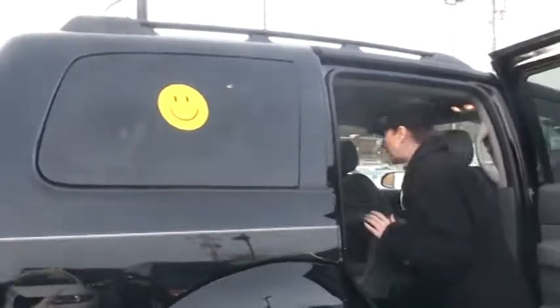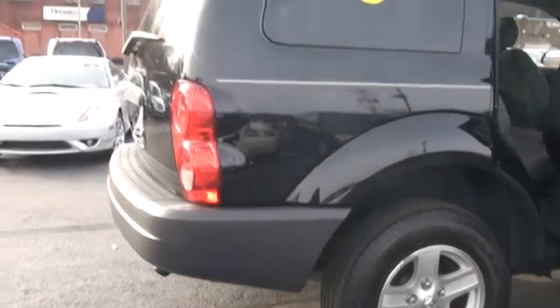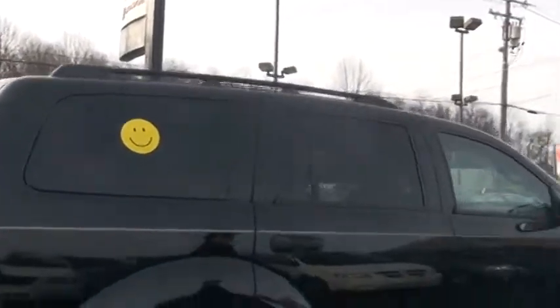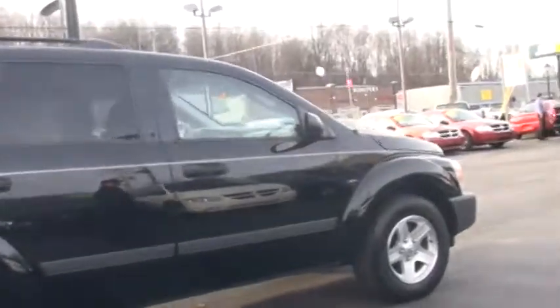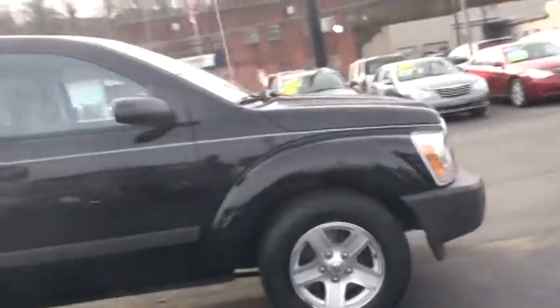Nice, isn't it folks? It has that new car smell — still smells really nice in here. Let me put this back up again and we can continue around. Naturally it has air conditioning, and it also has a CD player, illuminated entry, and keyless entry.